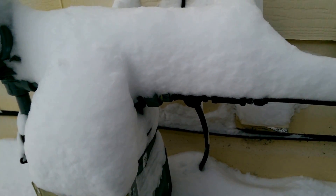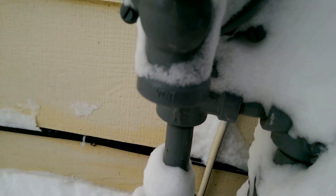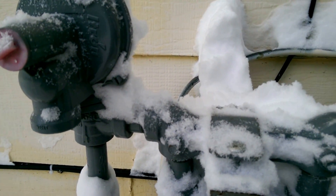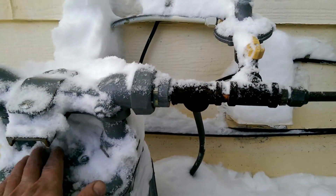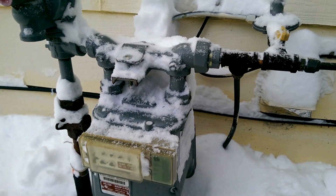Everybody has a gas meter on your house or property. You want to make sure you clear the vent — there's a vent right here — and that is for back pressure. The gas company told me it's got to be open, it's got to be clear. So always keep the snow off there and brush the snow off your meters.